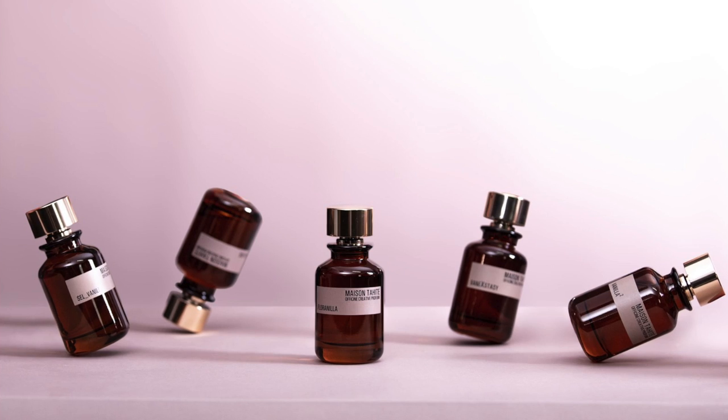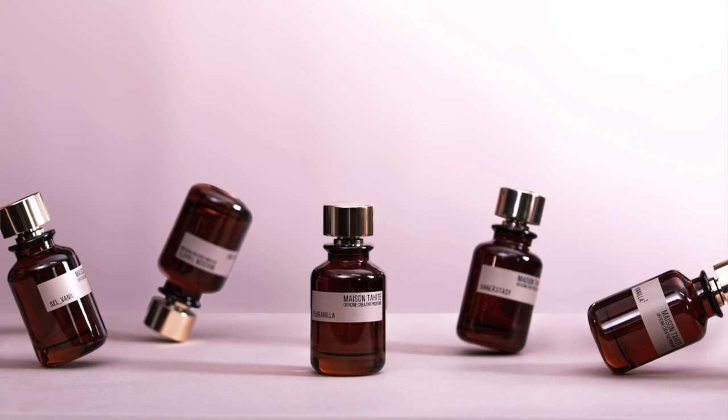All right guys, back with part two of the Maison Tahite fragrances. About a month after the last video I did of the Maison Tahite cacao collection fragrances, today I'm doing the vanilla collection fragrances. And we have another giveaway as well. The folks at Ministry of Scent, where these fragrances are selling, are doing a giveaway of the entire Maison Tahite fragrances collection — 14 samples in all to one lucky subscriber from the USA, because Ministry of Scent does not ship outside of the country.